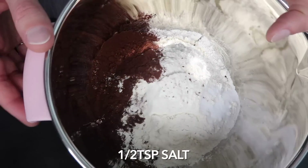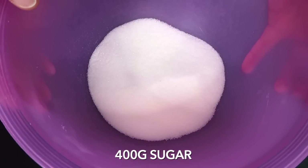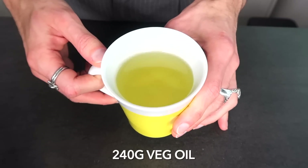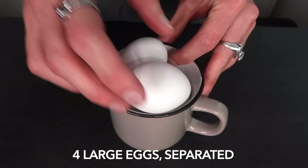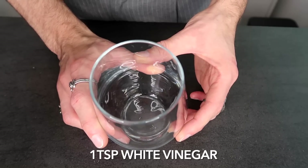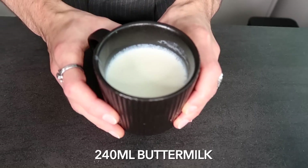150 grams of unsalted butter softened, 400 grams of granulated sugar — though I'm using less than that because we're gonna add buttercream and stuff — 240 grams of vegetable oil, four large eggs which I'm gonna separate, a tablespoon of vanilla extract, one teaspoon of distilled white vinegar, red food coloring, and lastly 240 milliliters of buttermilk. Everything at room temperature.